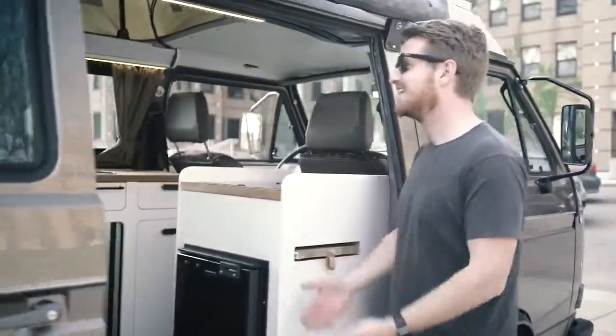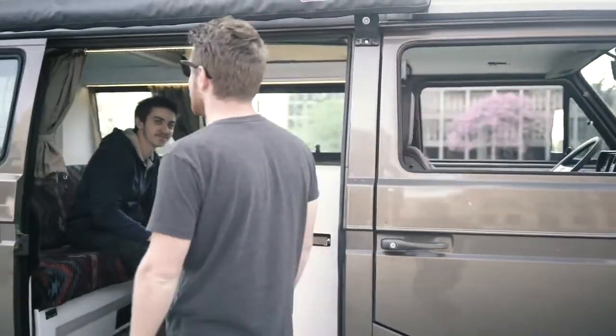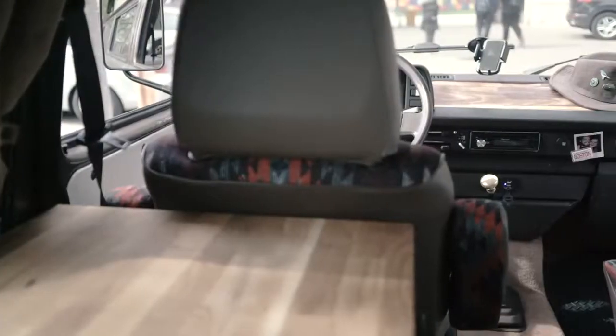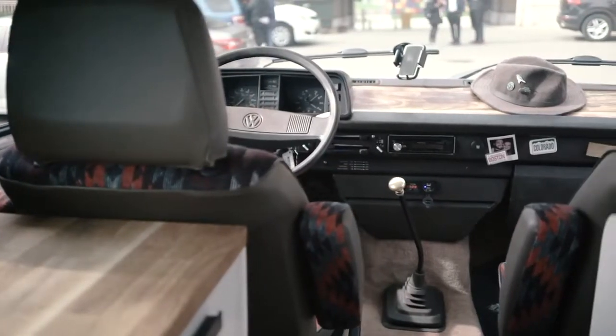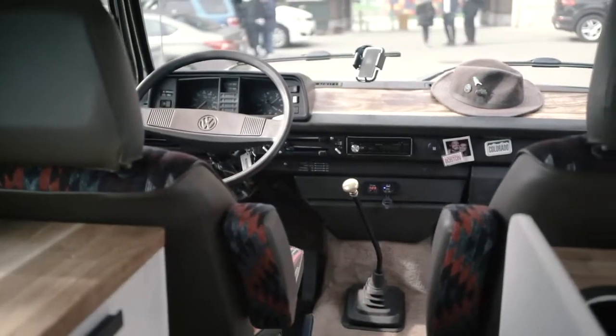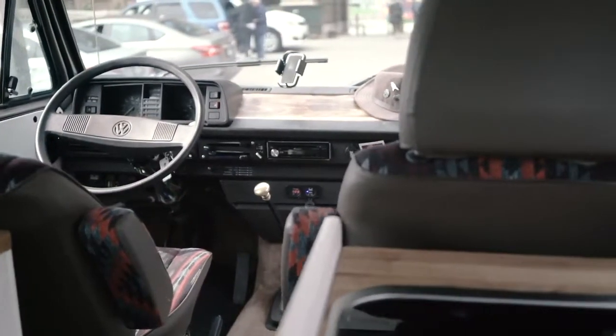I wanted to create something that was a comfortable home away from home — just kind of a base camp for going camping, going out and exploring the backcountry, seeing new things, and meeting up with new people.